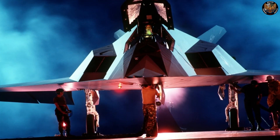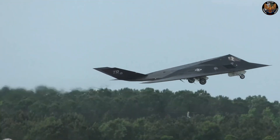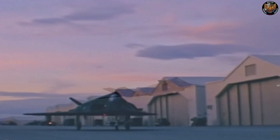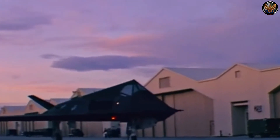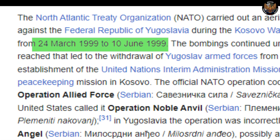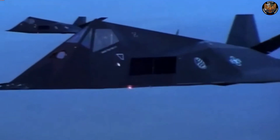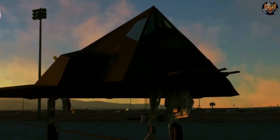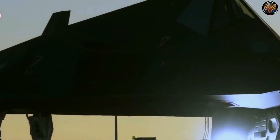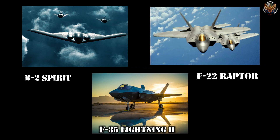The F-117 also participated in other conflicts, such as the NATO intervention in Bosnia and Herzegovina in 1994 and 1995, where it attacked Serbian air defenses and military facilities. The F-117 also took part in the NATO air campaign in Kosovo in 1999, where it attacked Serbian targets and infrastructure. The F-117 Nighthawk was a groundbreaking aircraft that revolutionized aerial warfare with its stealth technology, paving the way for other stealth aircraft such as the B-2 Spirit, the F-22 Raptor, and the F-35 Lightning II.